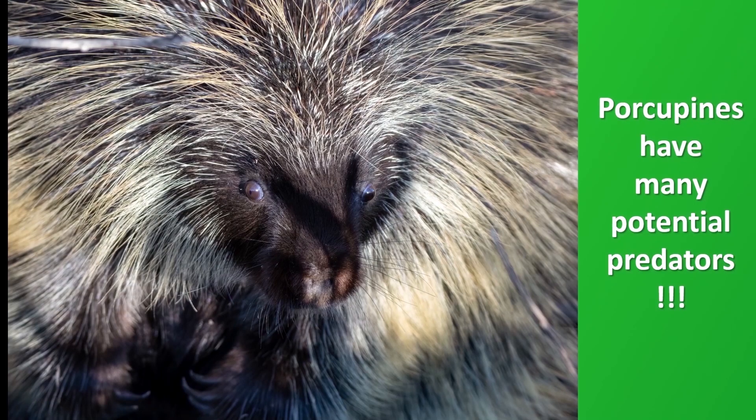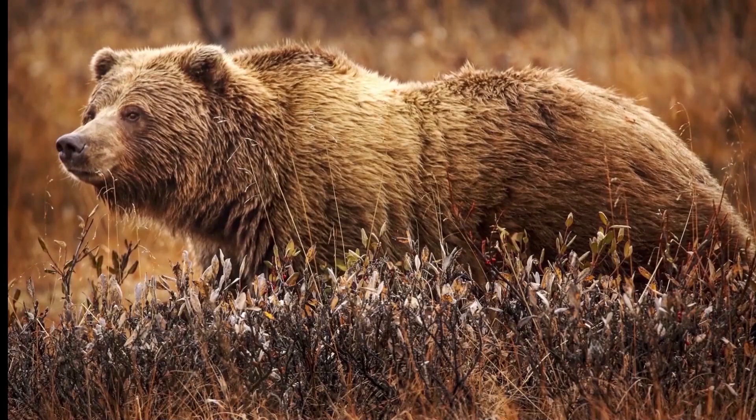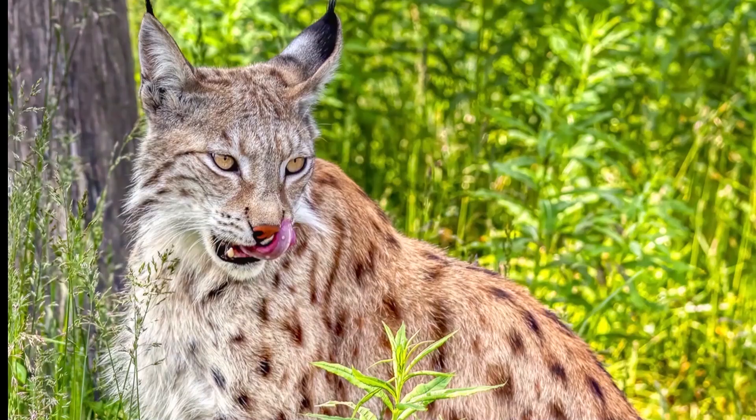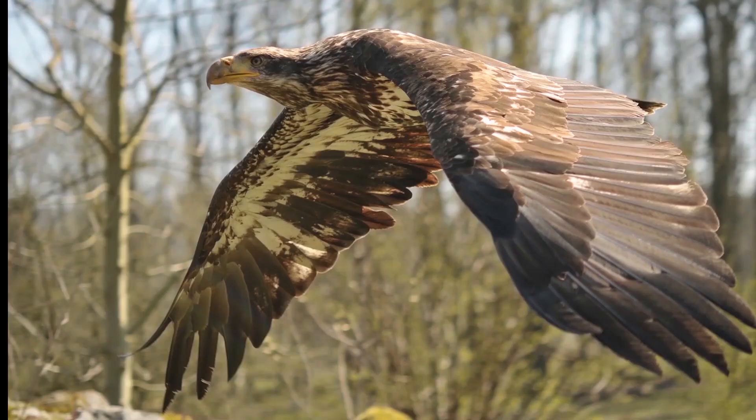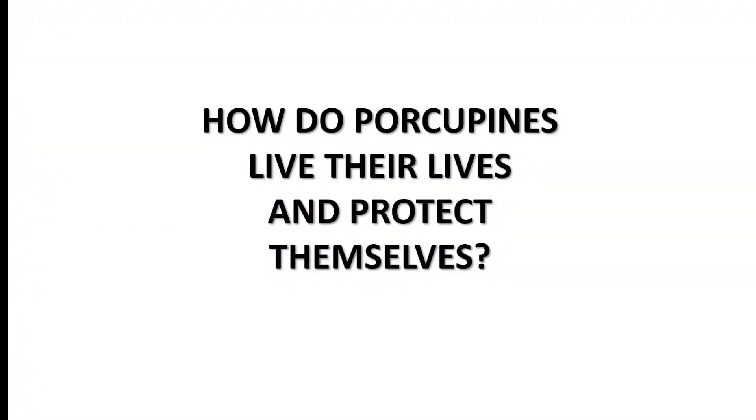Porcupines are not fast animals and they have many potential predators, such as wolves, bears, cougars, all cats or lynx, eagles, and owls. In view of these circumstances, how do porcupines live their lives and protect themselves?